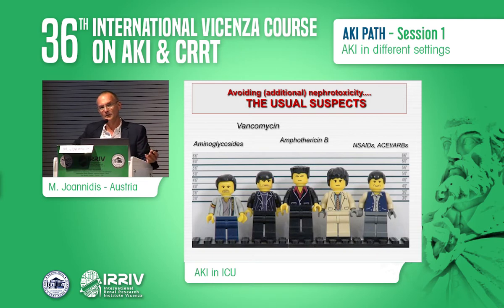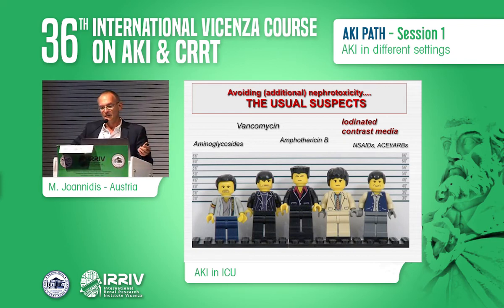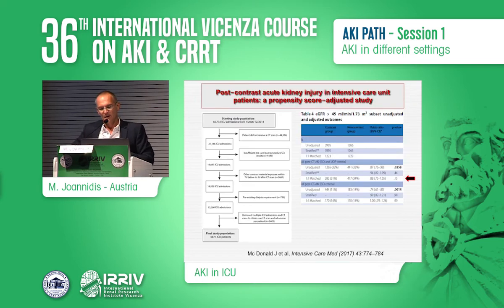The first and most important thing is avoiding nephrotoxicity. One aspect to address in detail is the role of iodinated contrast media in the critically ill patient. This large matched cohort analysis took 60,000 patients, narrowed to about 7,000 after adjustment, and finally about 2,500 matched one-to-one — comparing CT scan with and without contrast media. In the unadjusted analysis, AKI risk paradoxically appeared lower with contrast, but after matching, there was no difference.